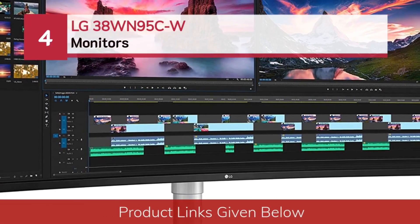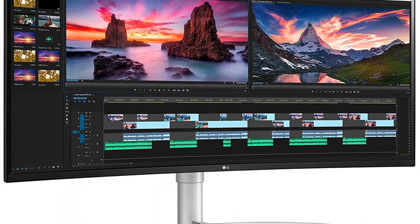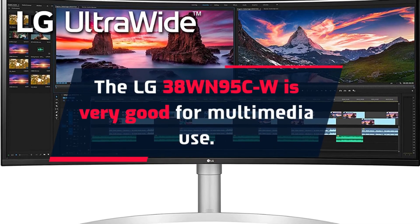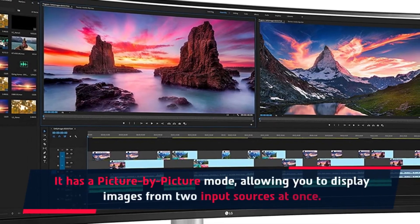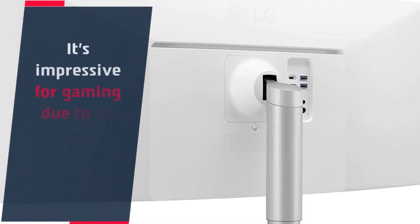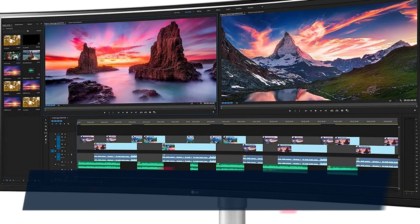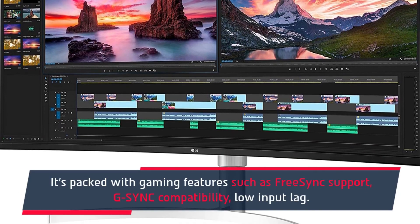Number 4: the LG 38WN95CW monitor. The LG 38WN95CW is very good for multimedia use. It has a picture-by-picture mode allowing you to display images from two input sources at once. It's impressive for gaming due to its extremely quick response time, though the low contrast ratio means it's not ideal for dark-room gaming. It's packed with gaming features such as FreeSync support, G-Sync compatibility, and low input lag.